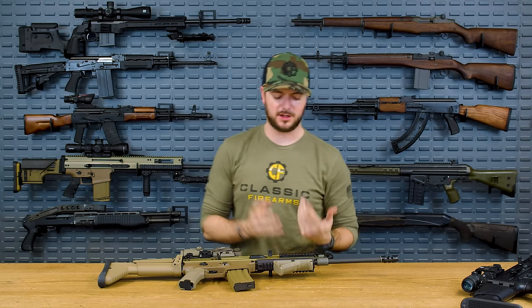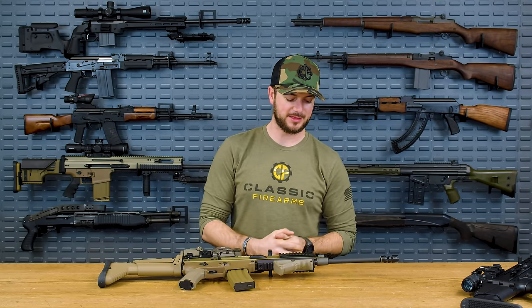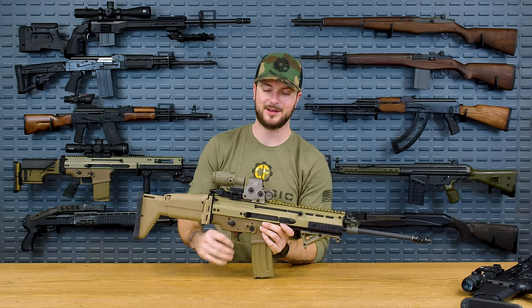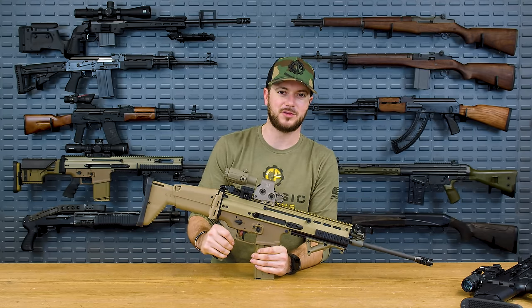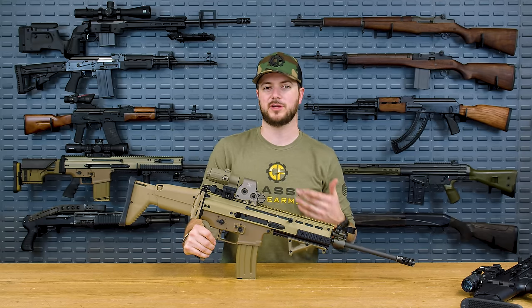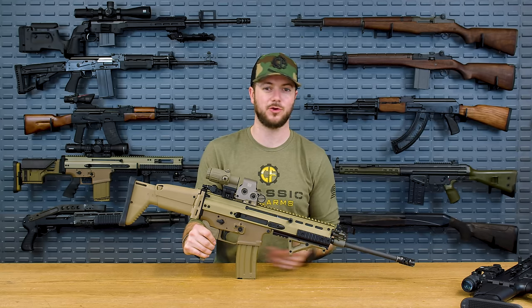They also noticed that the gun got hotter faster than the M4 or M16. Is it a huge deal? No, but if you are putting a lot of rounds downrange, especially in a full-auto rate of fire, that could become problematic very quickly. So all of that being said — and again, getting back to the cost — the cost just didn't outweigh all the problems the gun had to make it worth replacing the M4 or M16 for special operations utilization.